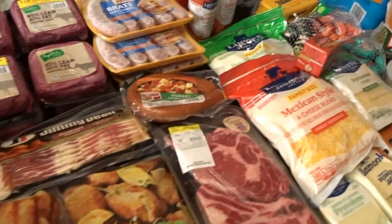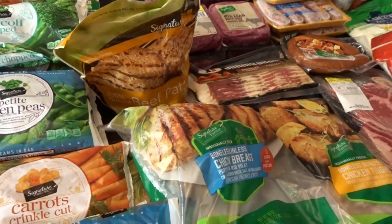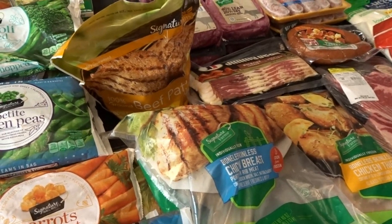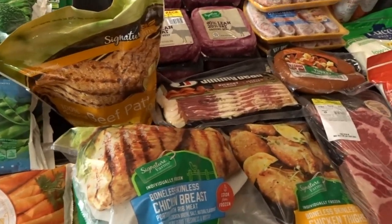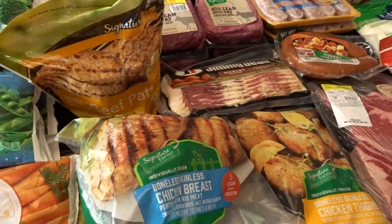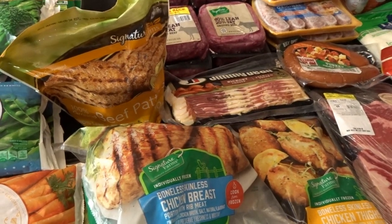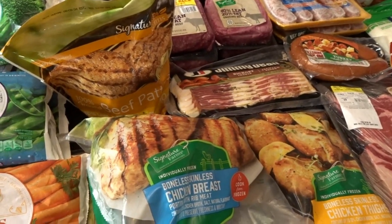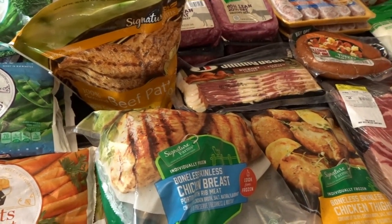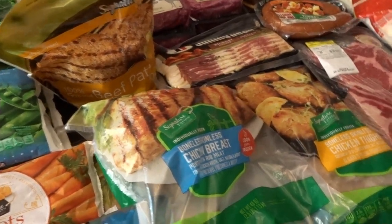That is our grocery haul for September. We will also be doing our fall pantry stock-up and I'll be sharing those videos throughout the month — I'm not sure if I'll do one bigger video or share them as I go to various stores. I know I'm headed to Walmart and Costco, and possibly Trader Joe's. Now I'll go ahead and share my September meal plan.